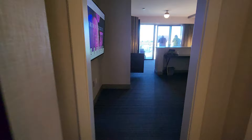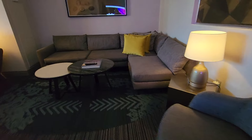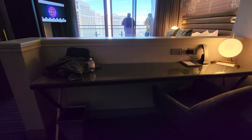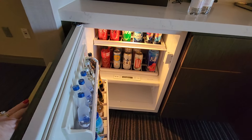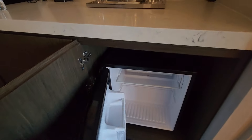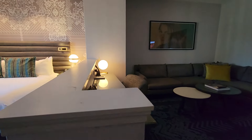Coming through the hallway, you've got a nice large television for the living area, a comfortable chair, a sectional with a desk. And of course you have the minibar, the tablet for all of your usage, and your own refrigerator — thank goodness. There's also a nice desk area.